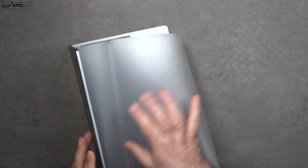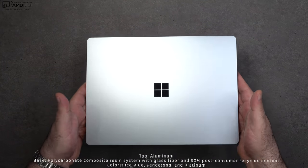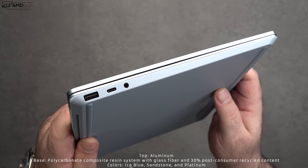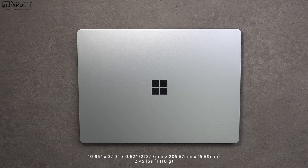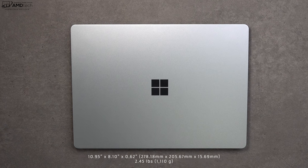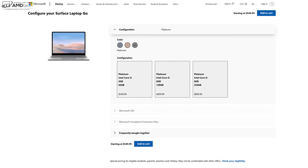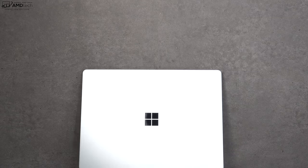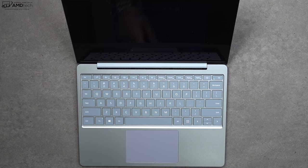The first thing you'll notice holding the unit is how high-end it feels. It's not all metal — the upper body and keyboard deck are metal, but the bottom is polycarbonate resin, and it doesn't feel cheap at all. I opted for Ice Blue, which looks really sleek and modern. You can also get it in Sandstone or the traditional Platinum. And yes, you can open the lid with one finger.